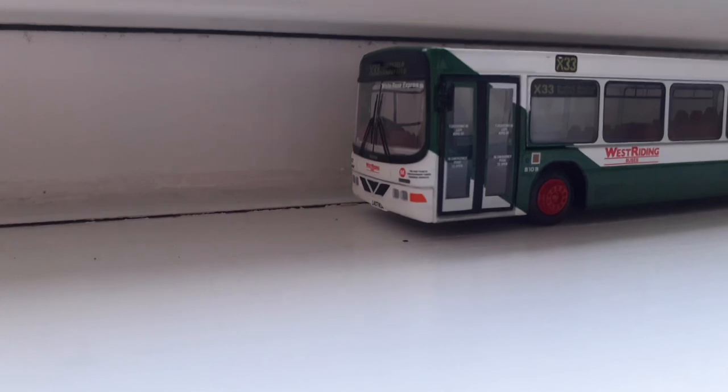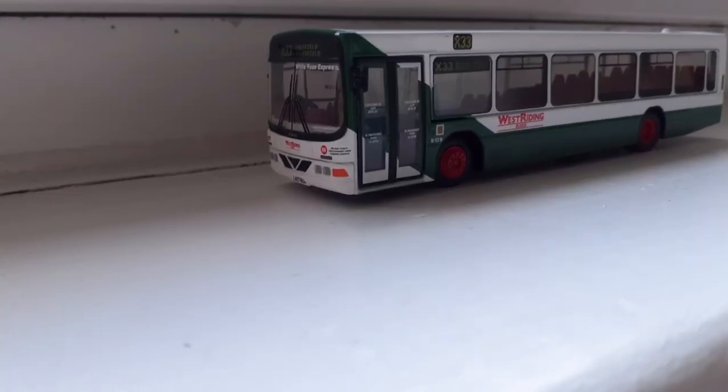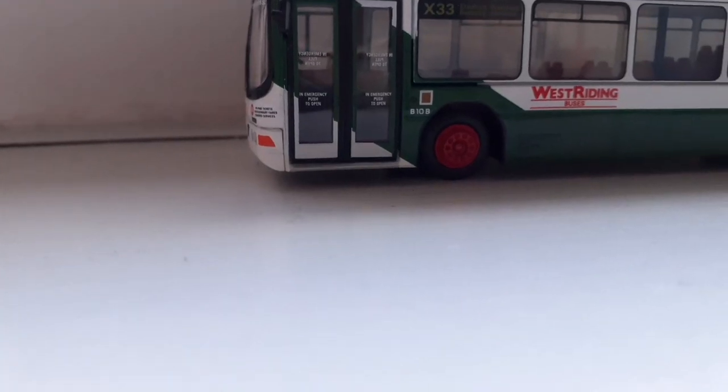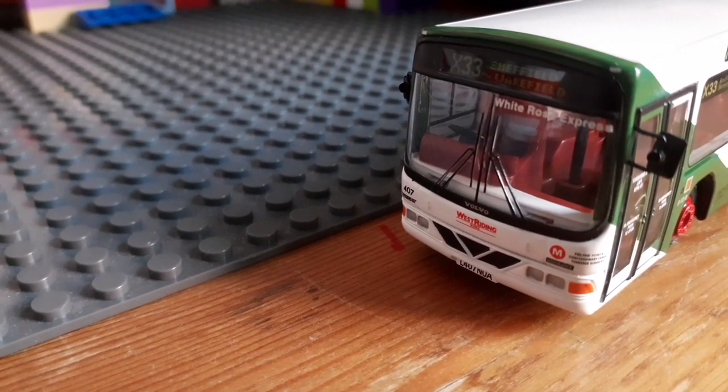Here's a slow motion of this bus on the test track. I hope you enjoyed the video — like, share, and subscribe. Bye!